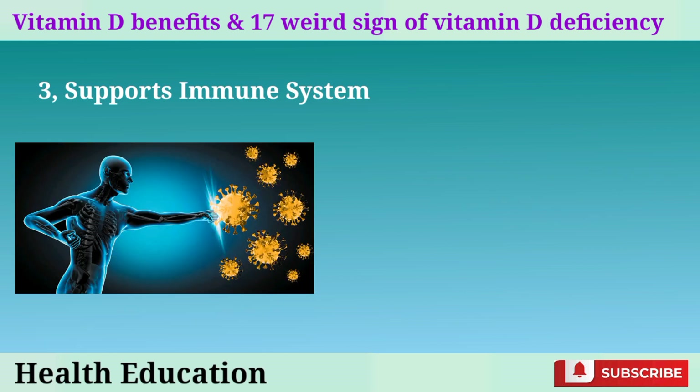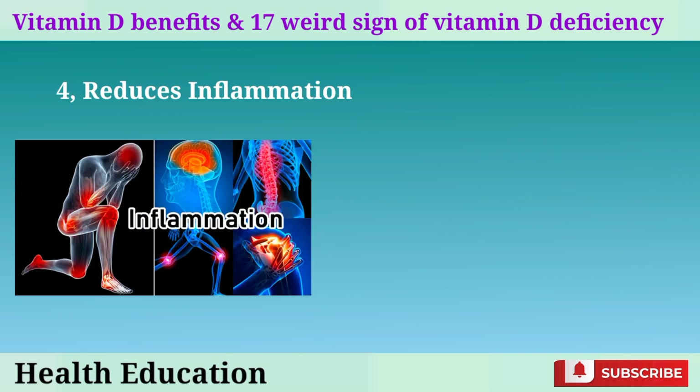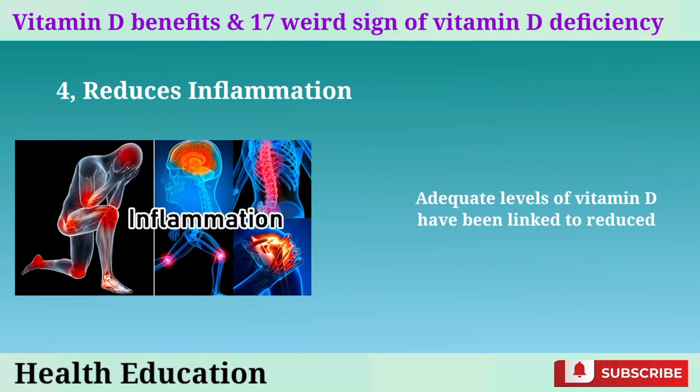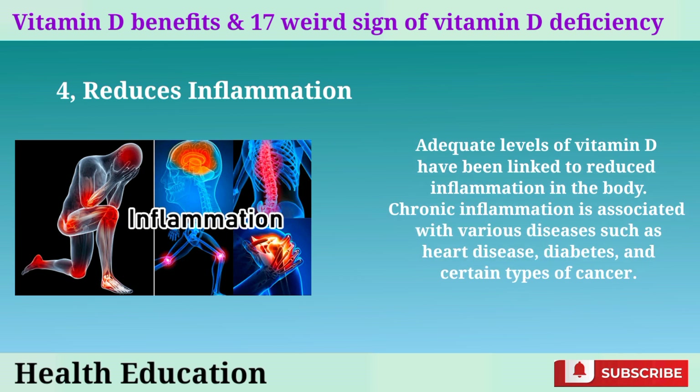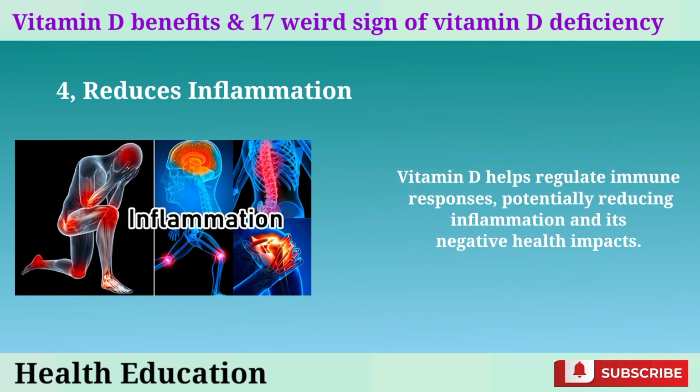3. Supports immune system: vitamin D plays a crucial role in modulating the immune system. It helps regulate the activity of immune cells, which enhances the body's ability to fight off infections and reduces the risk of autoimmune diseases. 4. Reduces inflammation: adequate levels of vitamin D have been linked to reduced inflammation in the body. Chronic inflammation is associated with diseases such as heart disease, diabetes, and certain types of cancer. Vitamin D helps regulate immune responses, potentially reducing inflammation and its negative health impacts.